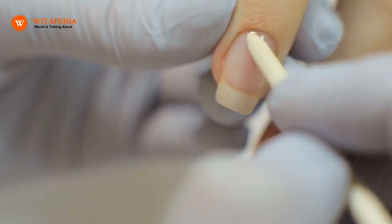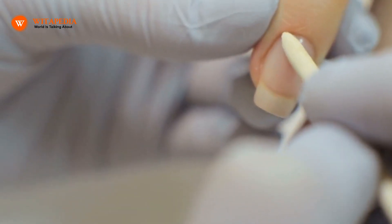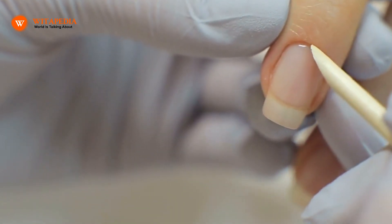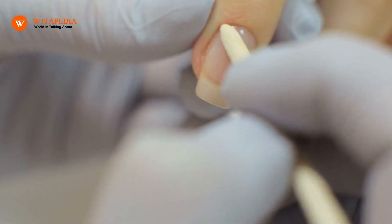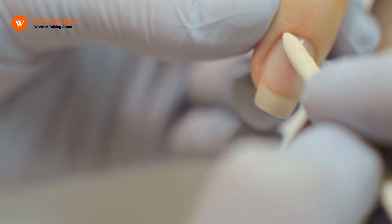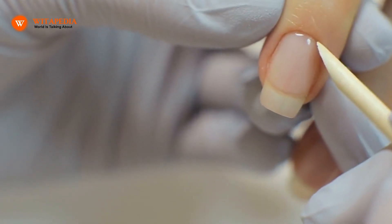3. Limit Exposure to Dangerous Chemicals. The nails might suffer from exposure to harsh chemicals, which are present in many cleaning products. When cleaning, it is important to put on protective gloves to protect them. Utilizing a mild soap made with natural elements is also crucial.